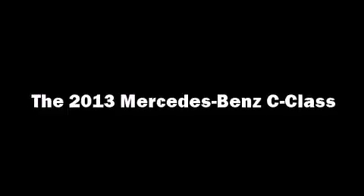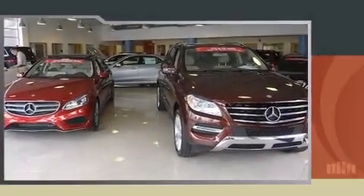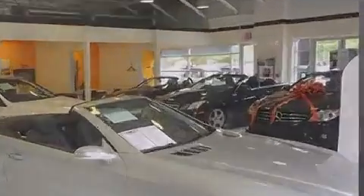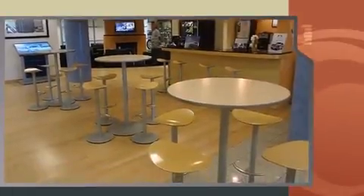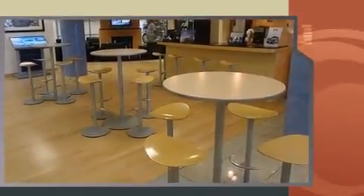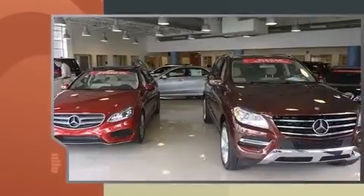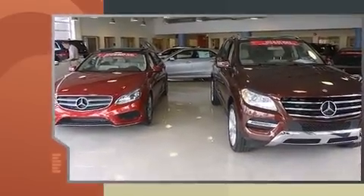Step into the 2013 Mercedes-Benz C-Class. With just over 20,000 miles on the odometer, this four-door sedan prioritizes comfort, safety, and convenience. A 3.5-liter V6 engine pairs with a sophisticated 7-speed automatic transmission, and for added security, dynamic stability control supplements the drivetrain.